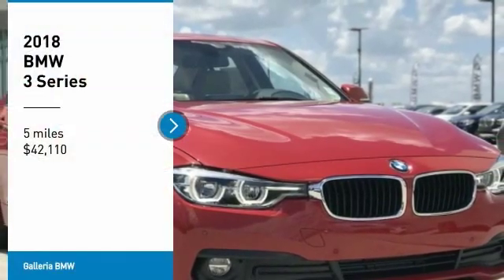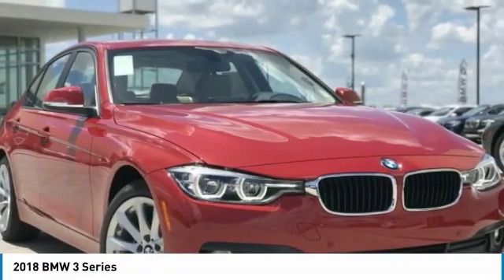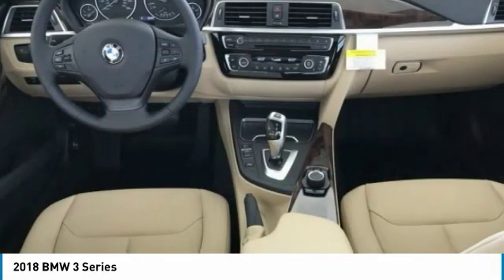Make a great choice today with the 2018 3 Series. Proof that all good things come in threes.